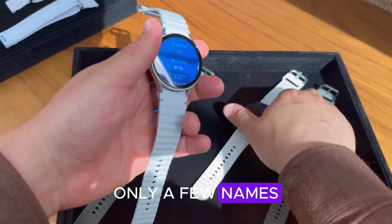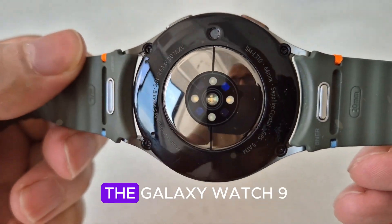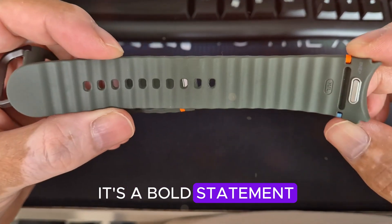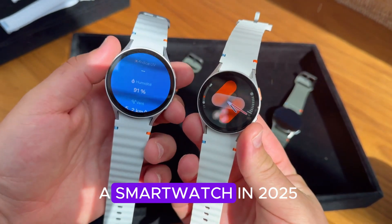In the world of smartwatches, only a few names truly matter. And when Samsung steps up, the world listens. Because this year, the Galaxy Watch 9 isn't just another yearly upgrade. It's a bold statement from Samsung — a fusion of AI, health, and power that could reshape what we expect from a smartwatch in 2025.